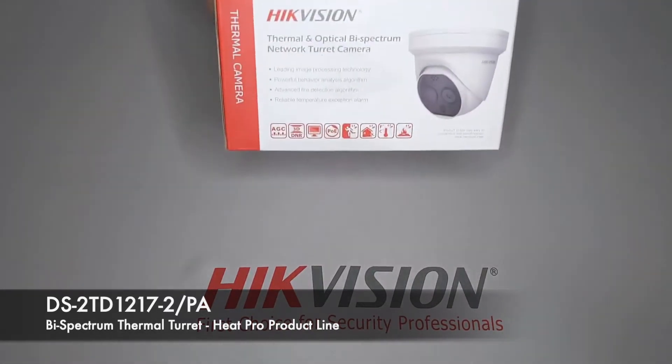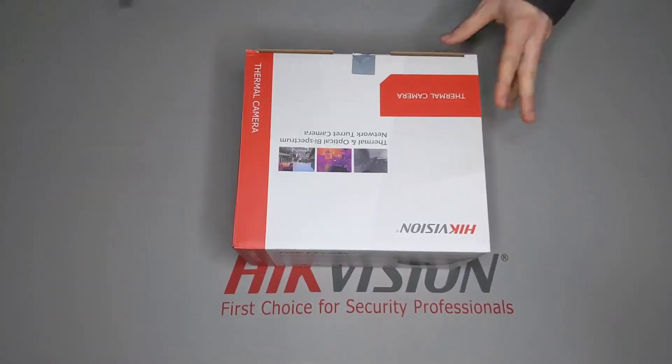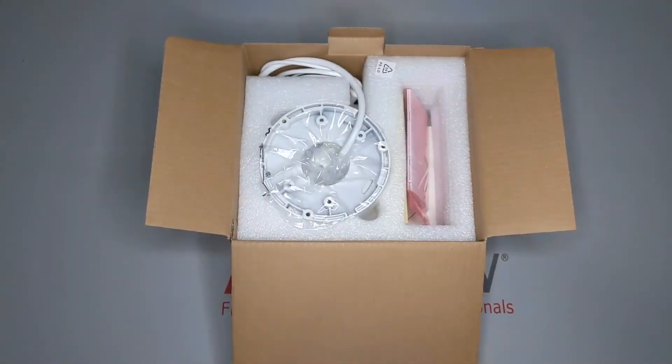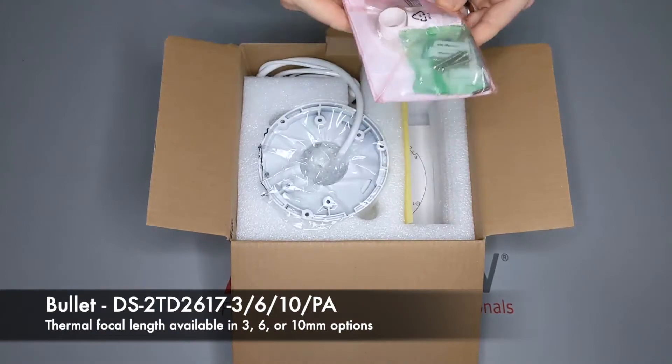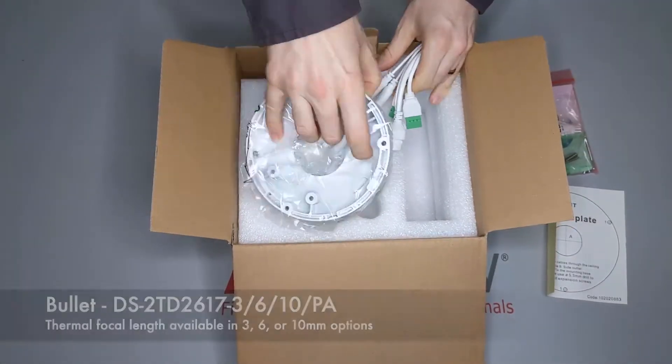Thermal cameras are often prohibitively expensive, but the HeatPro product line offers an economic entry point into the thermal market and has many benefits for perimeter protection, fire detection, and threat deterrence. HeatPro Thermal cameras are available in a bullet form factor or a turret form factor — today I will be showing you the turret.